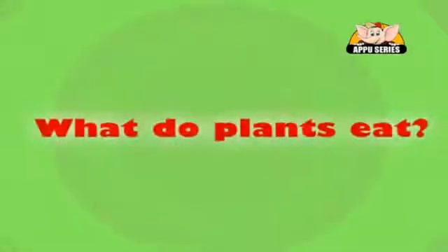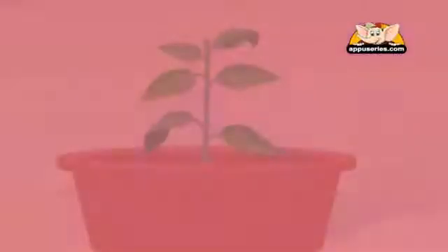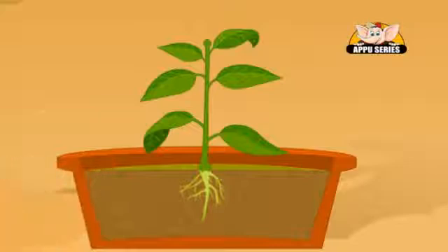So all the foods we eat come from plants. But what do plants eat? They make their own food. Plants need several things to make their own food. Plants get their raw materials for photosynthesis from the soil, the air, and the sun.